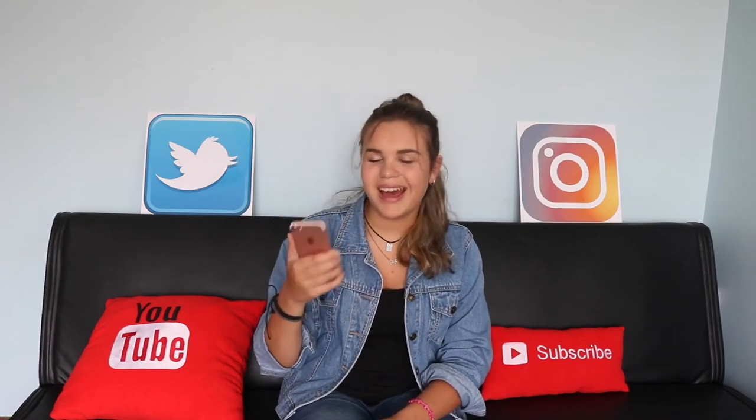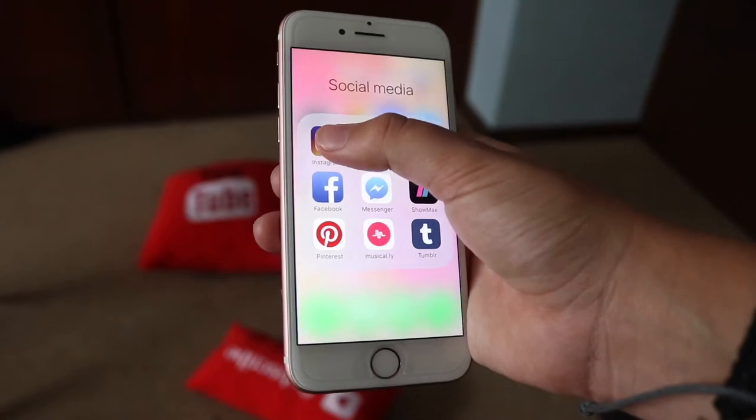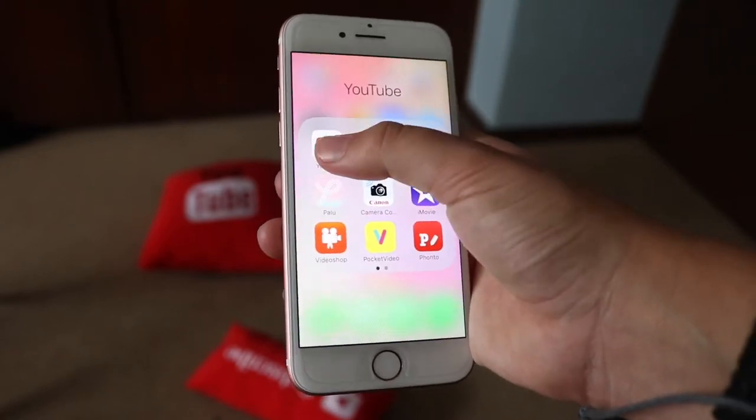3D touch — I don't use 3D touch that often, but when I do, it is very helpful. But yeah, like I said, I don't really use it that often.